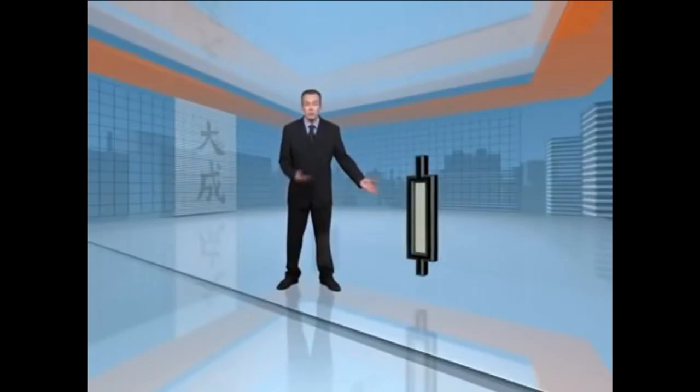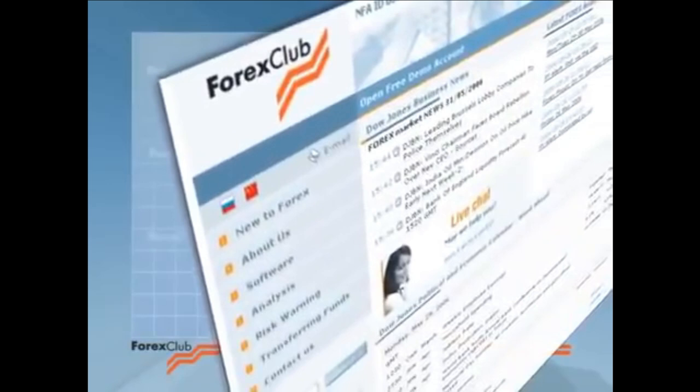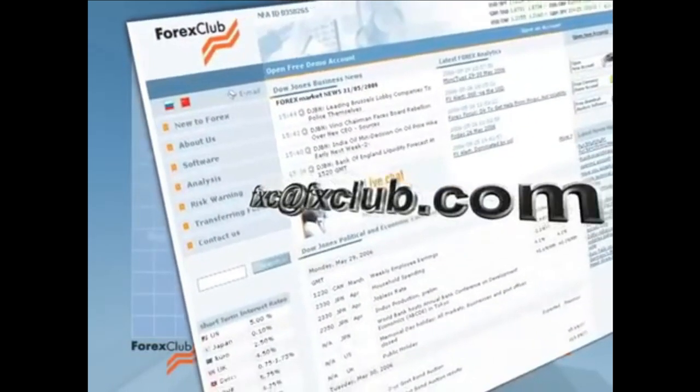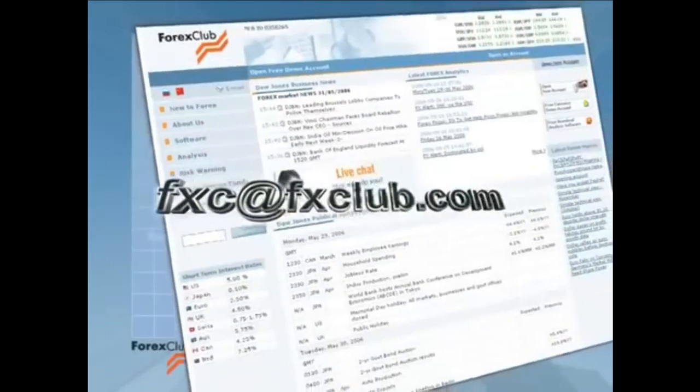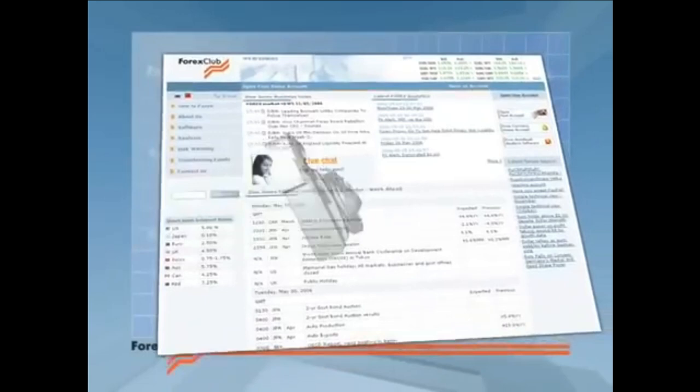Personally, I let my eye be the judge. And if a candlestick looks longer than the average, it's long. And if it looks shorter than the average, it's short. If you'd like further information about averaging out candle length, just drop me a line at fxc@fxclub.com and I'll happily oblige.